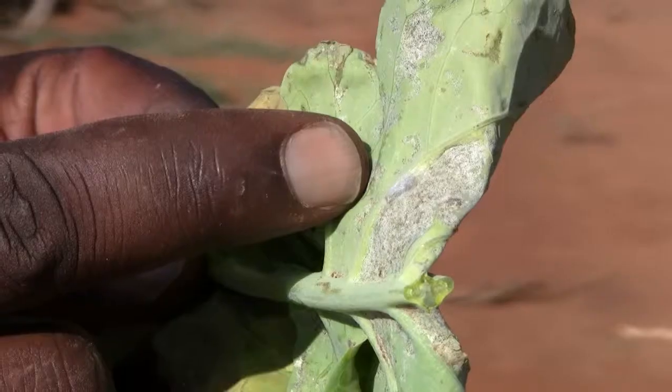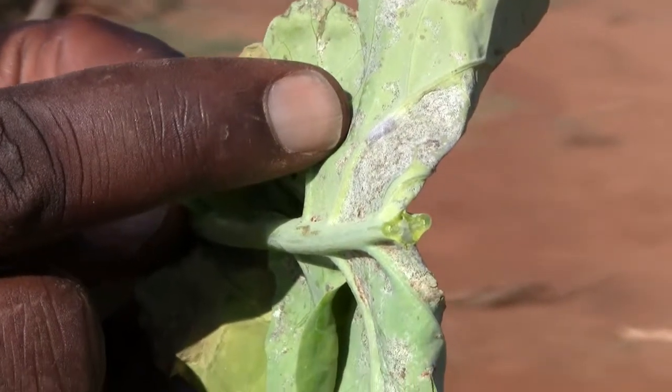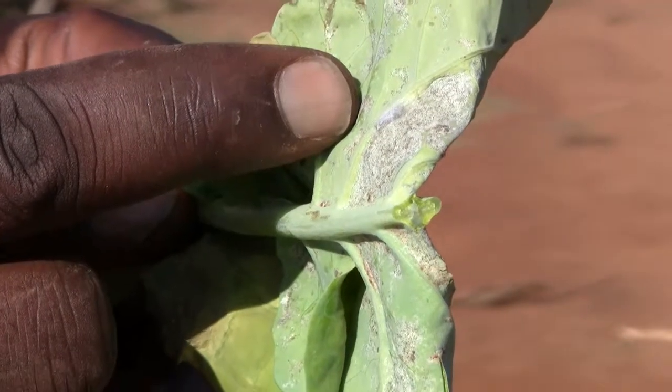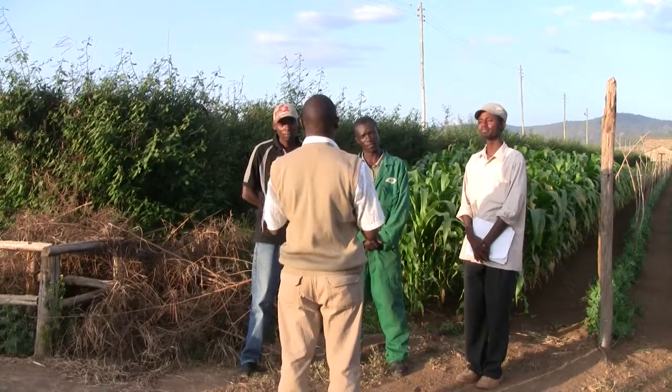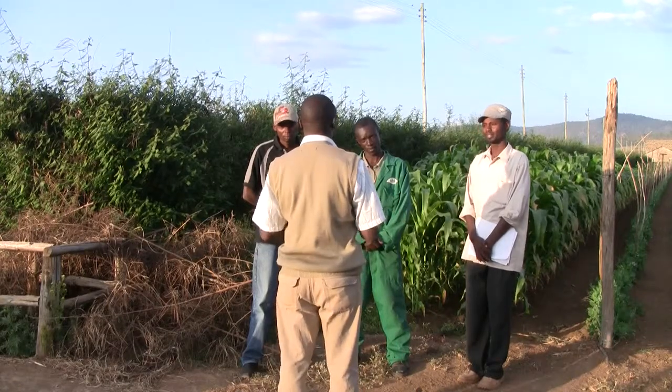Whatever the size of your farm — medium, large and small — you have to keep on top of the pests. Understanding their life cycle, understanding the habitat, and making the decision to spray only when it is needed. You can also incorporate other methods that can be used in controlling pests. These can be cultural methods, these can be physical methods, and they can be biological.